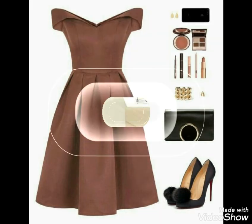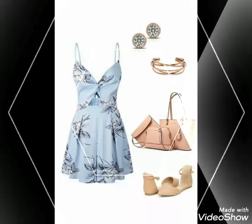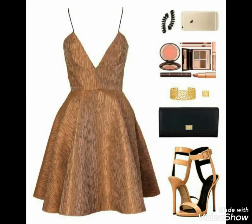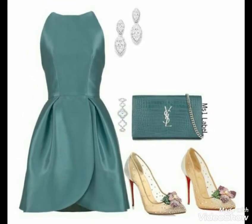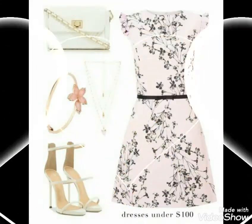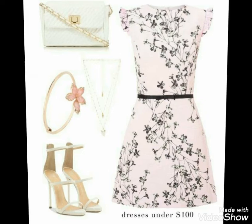Assalamualaikum viewers, welcome back to my YouTube channel Fashion Range. Today in Fashion Range, I have brought for you very gorgeous, outstanding, and different designer frocks, which are very beautiful and stylish. You can see these are very beautiful frocks.